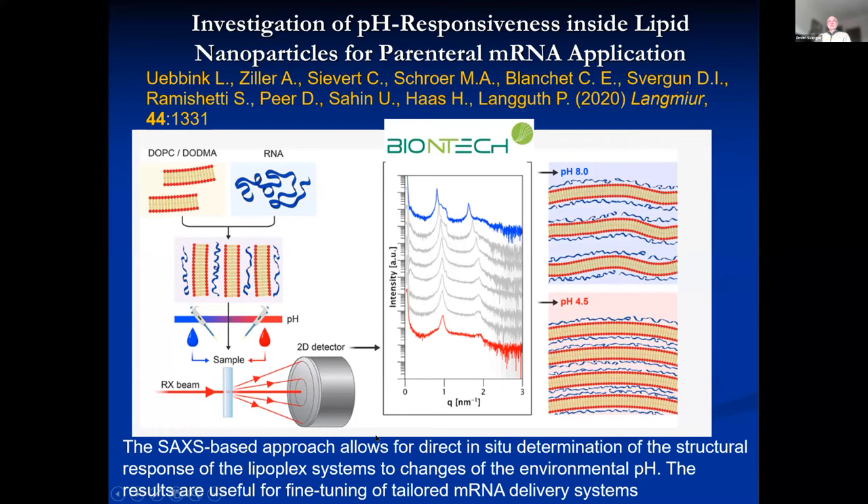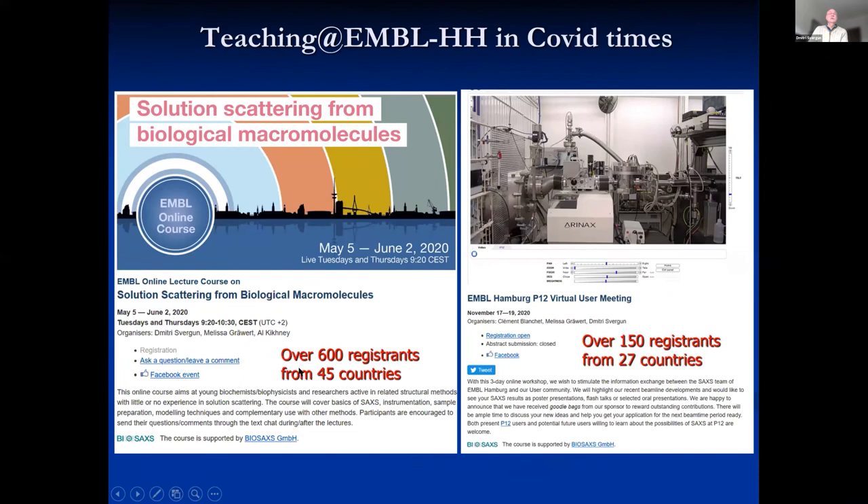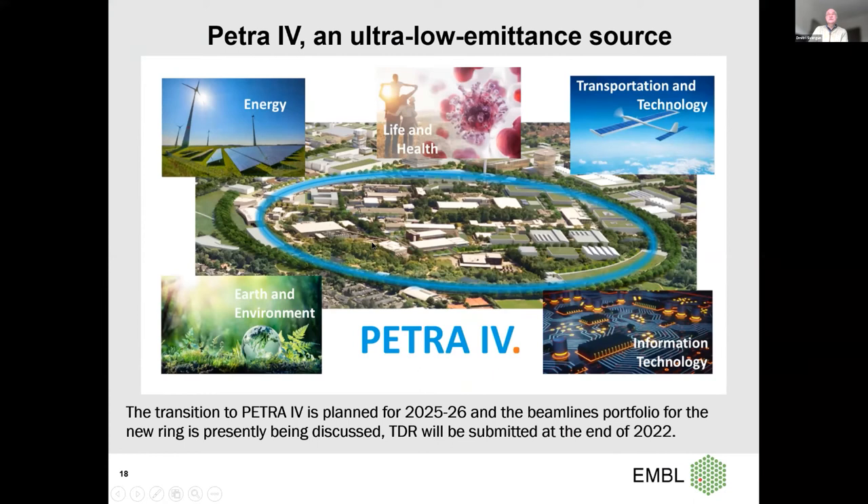These are the projects we have in our beamline — in this round we had seven groups working on COVID-related particles. We are also doing other things: we had a SAXS course last year and a user meeting, everything virtual. At EMBL Hamburg, there is a look towards PETRA IV — PETRA III is going to be refurbished into yet a more brilliant thing called PETRA IV. I would like to thank the people involved in the studies: the BioSAXS group, the MX groups, SPC, and the MPro screening project led by Thomas Schneider; the nanobody project as a collaboration with EMBL and Karolinska Institute; NSP7 in collaboration with the Hanspeter Institute in Hamburg; and the nanoparticles work with BioNTech and also MIT University. Thank you.